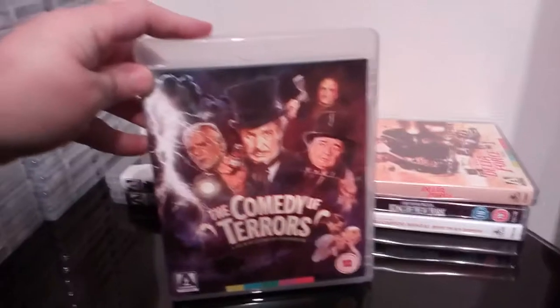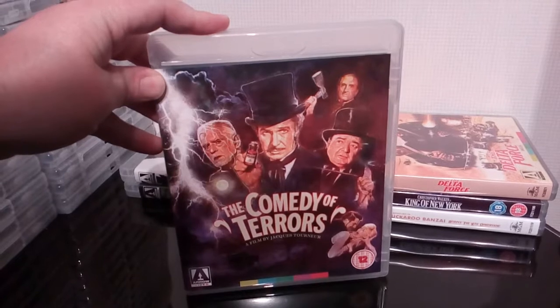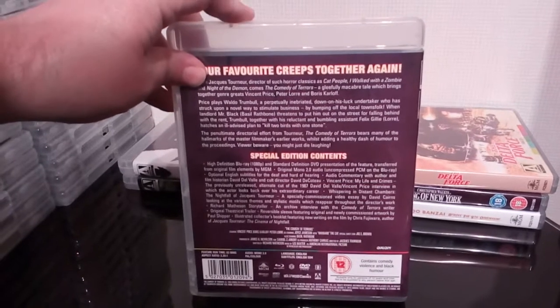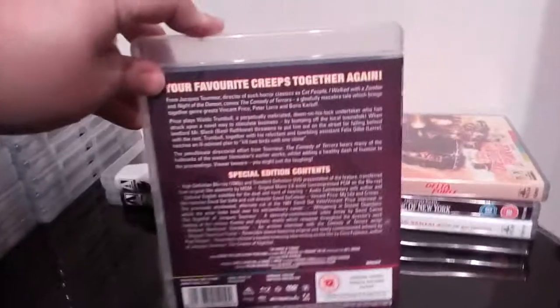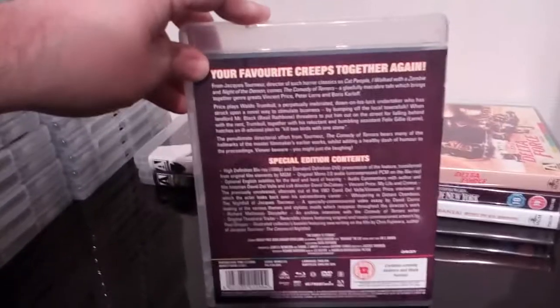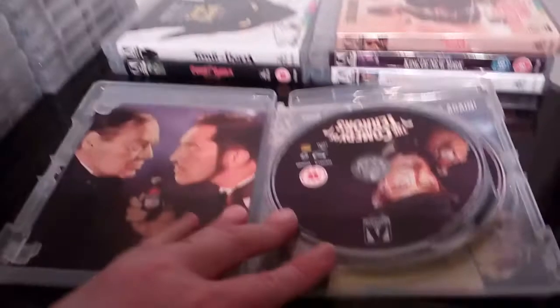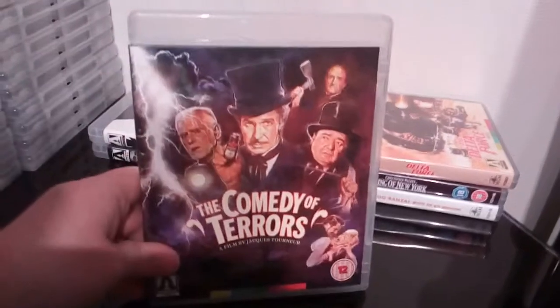Next up is one of my all-time favourite Vincent Price movies — Comedy of Terrors. Fantastic stuff. Peter Lorre, Vincent Price, Boris Karloff, and Basil Rathbone are all in there. This has some really decent extras on it — it's a fantastic release. One of my favourite Vincent Price films. Comedy of Terrors — great stuff, well worth a look.